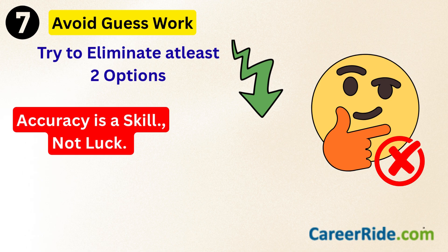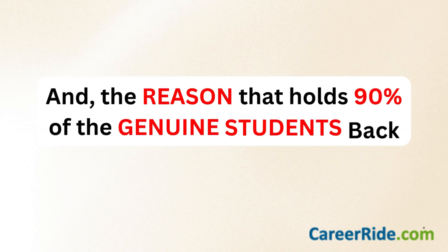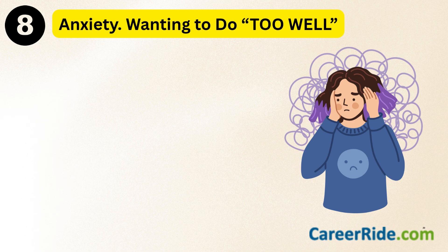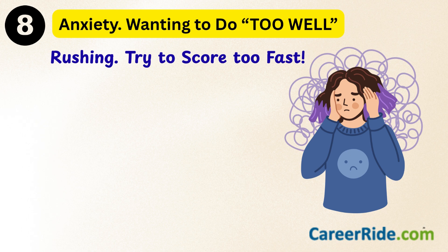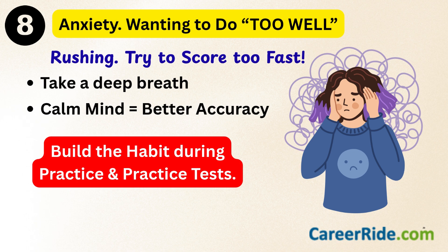Remember, accuracy is a skill, not luck. It's not gifted — it's trained. And the last reason that affects 90% of genuine hardworking students is anxiety and wanting to do too well. Many students struggle with accuracy not because they don't know quantitative aptitude, but because they are anxious, rushing, or trying to score too high too fast. Take a deep breath before you begin, slow down for the first few questions, and stop worrying about the perfect attempt. Accuracy improves when the mind is calm. Build this habit during practice and practice tests.